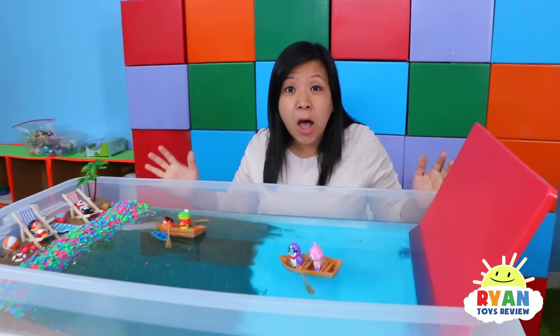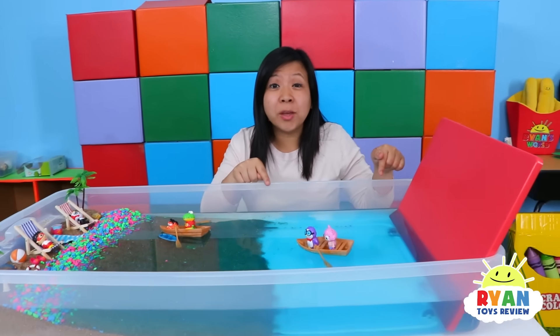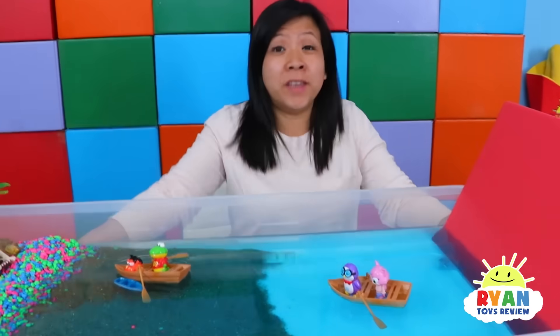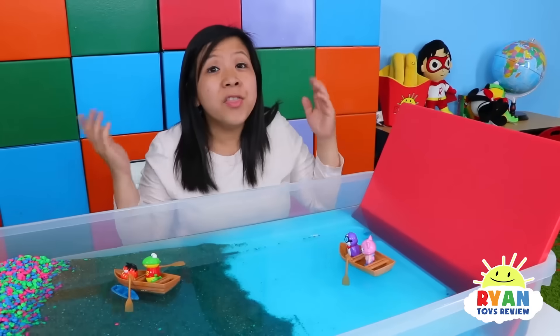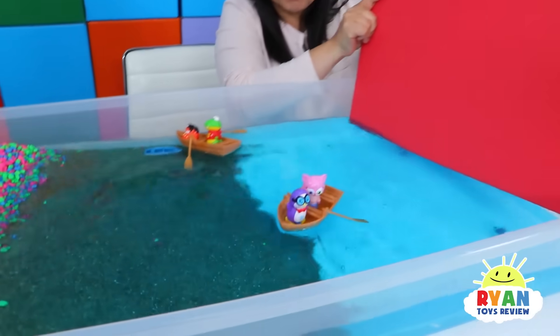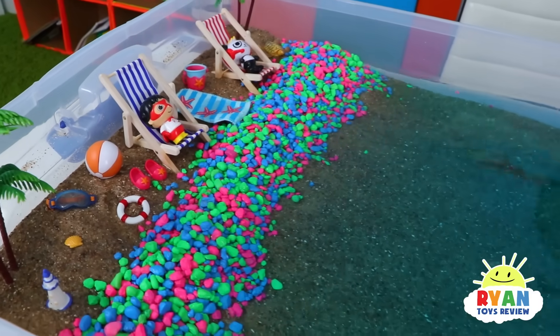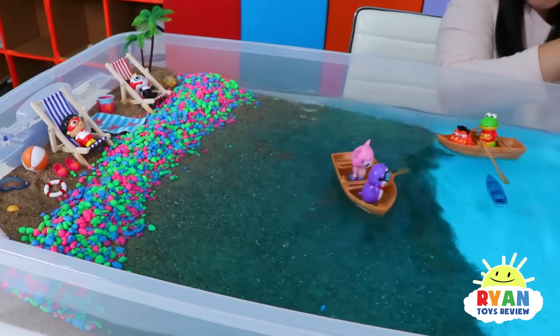But a tsunami is different because water is displaced and energy will move through the water. We'll create the tsunami using this board so you can see the difference! Let's say a powerful earthquake hits and underneath the water the plates will move! This board will demonstrate what happens when the earthquake creates a tsunami! You will see the water rise up because the water is being displaced!